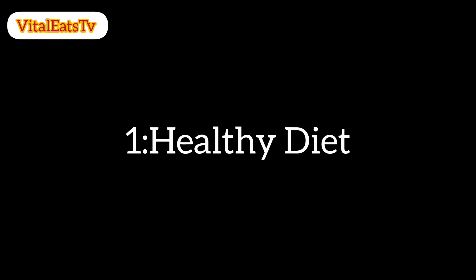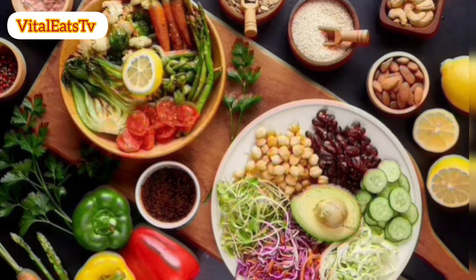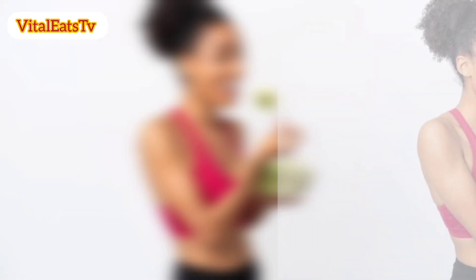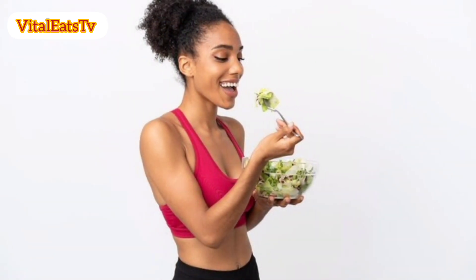1. Healthy diet. Consume a diet rich in fruits, vegetables, and whole grains. Include sources of omega-3 fatty acids, such as salmon and mackerel, flaxseeds, and walnuts.